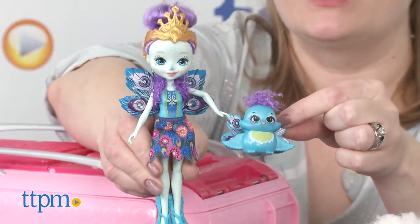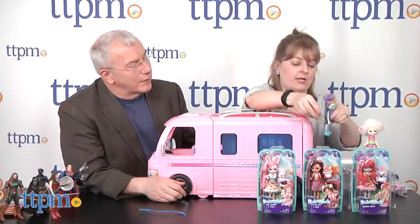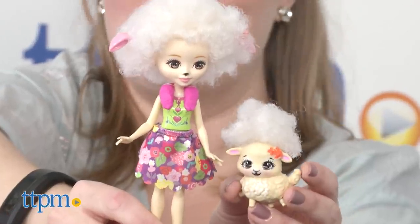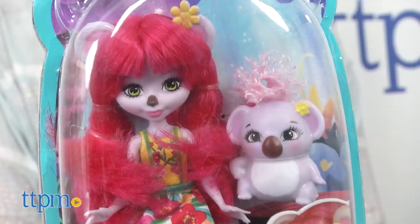Patter Peacock comes with her little peacock friend. You can see she's got some peacock wings as well and her skirt has a peacock wing pattern. My favorite is actually Lorna Lamb, who's got this really awesome woolly hairdo that matches her little lamb's hairdo. Then there's also Felicity Fox, Bree Bunny, and Karina Koala.